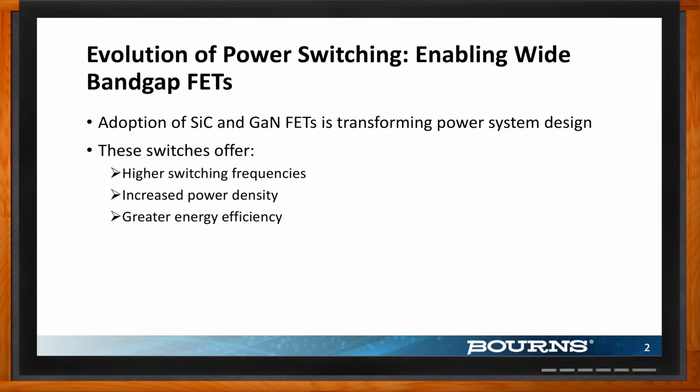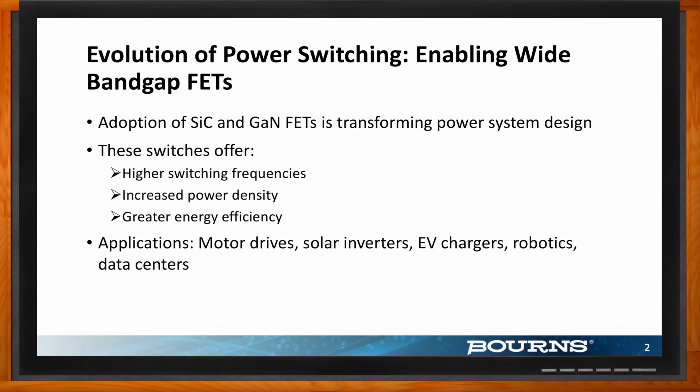These wide band gap materials are enabling power conversion modules that are smaller, lighter, and far more efficient. But here's the kicker: unleashing the full potential of these incredibly fast switching devices, especially in applications where electrical isolation is a must. When we say electrical isolation, we are thinking about user safety and protecting smaller, sensitive voltage circuitry. That's where smarter isolation comes into play, and for these types of applications we need robust gate drive isolation.